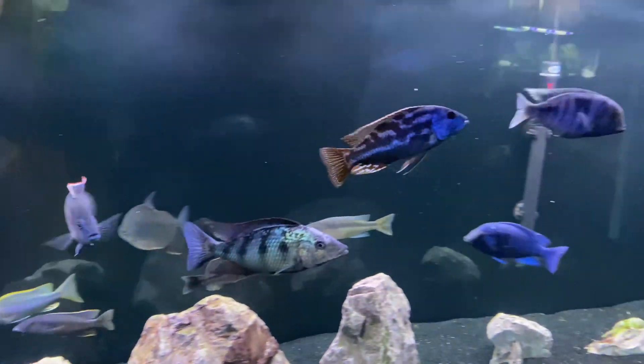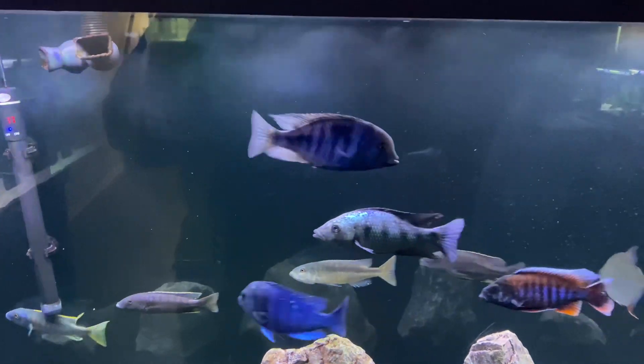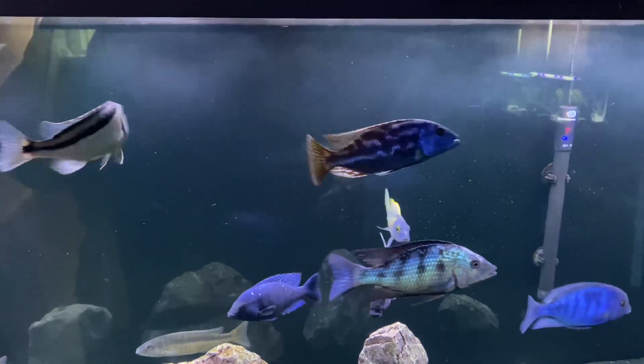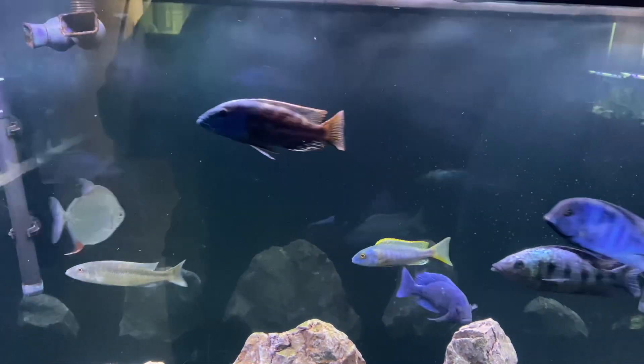What's going on folks, big day today! Huge shout out to Josh Cunningham at Cunningham Tropicals — today we got a shipment of fish!